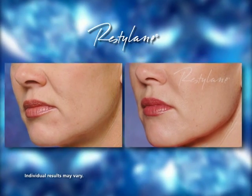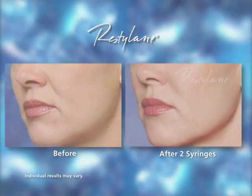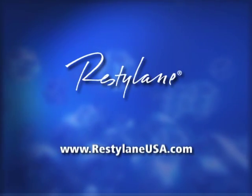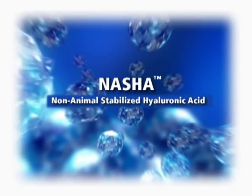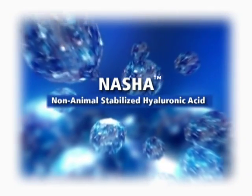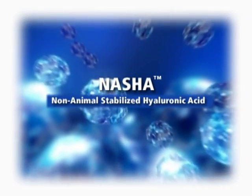If you're considering wrinkle correction treatment, there are a few things you should know about Restylane. Restylane was the first dermal filler available in the U.S. composed of NASHA gel, a non-animal stabilized hyaluronic acid.